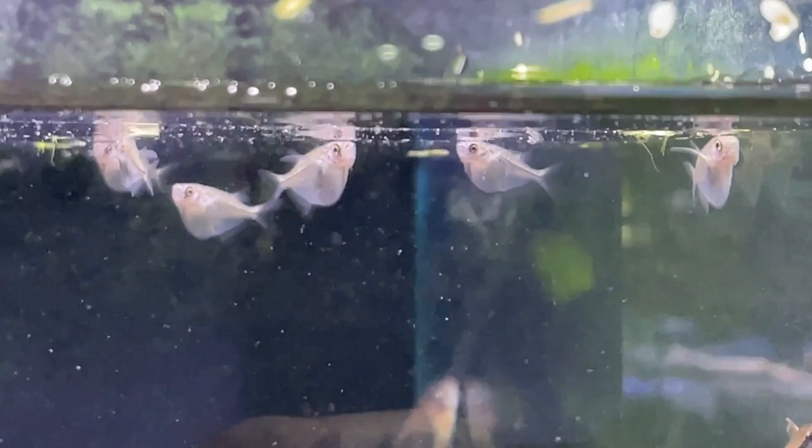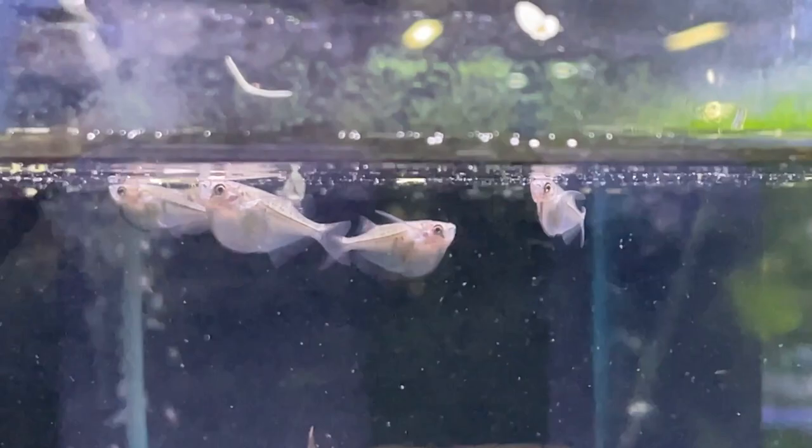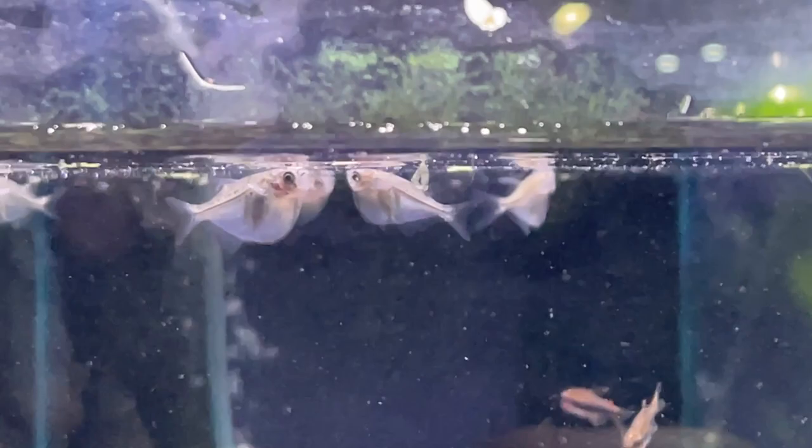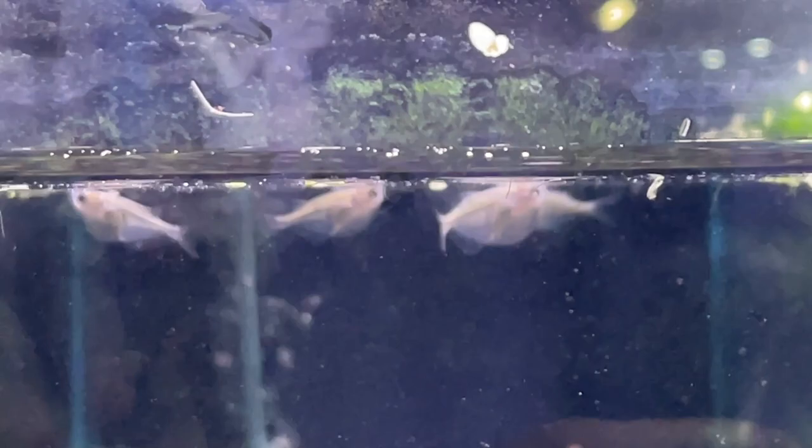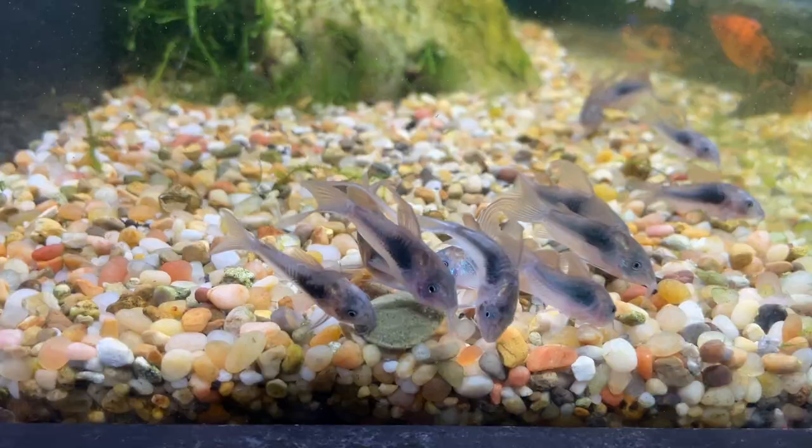Quick update on the hatchet fish — unfortunately they're not for sale. They had ammonia poisoning in the bag and only about half survived. Ammonia poisoning can damage their gills, so we won't sell these for a week or so until we're sure they're eating and okay. We'll try to get more in for anyone interested. They are a really cool, peaceful fish that hover around the top of the water.